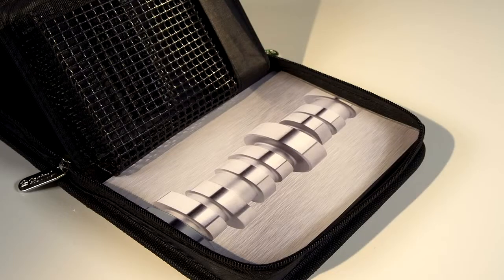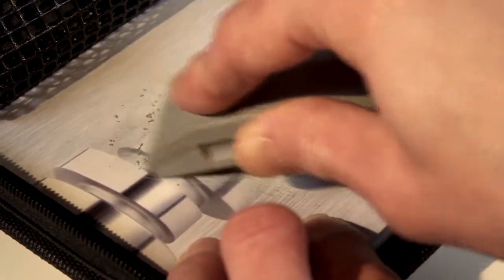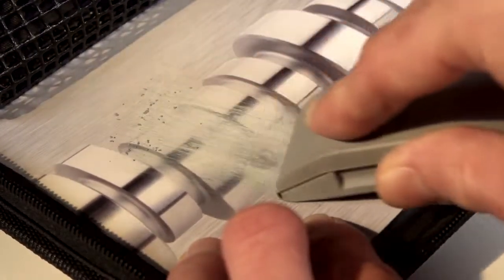The printed paper represents the engine surface. Rubbing the sandpaper block over the paper simulates the damaging surface wear that can occur in an engine.